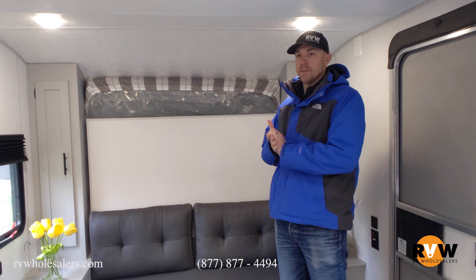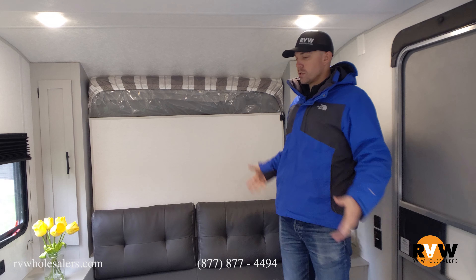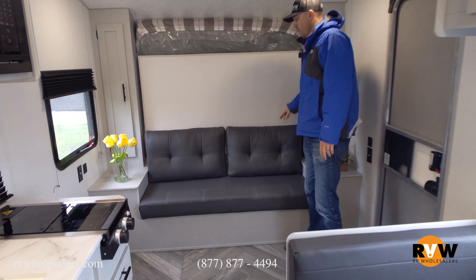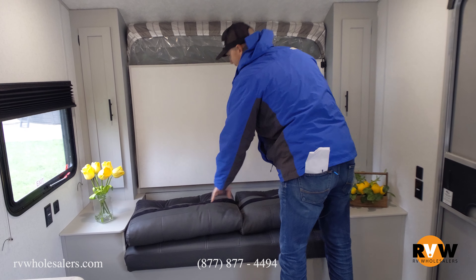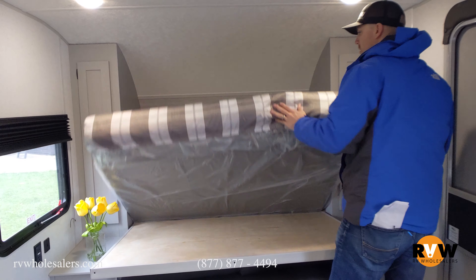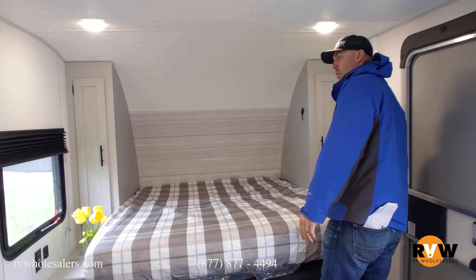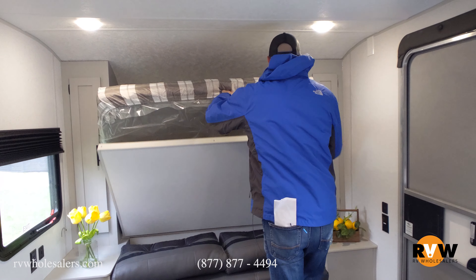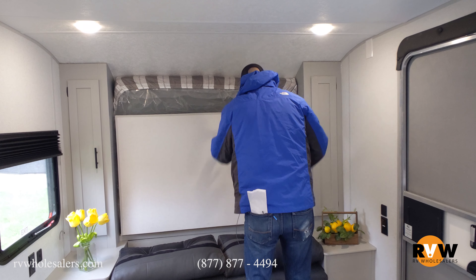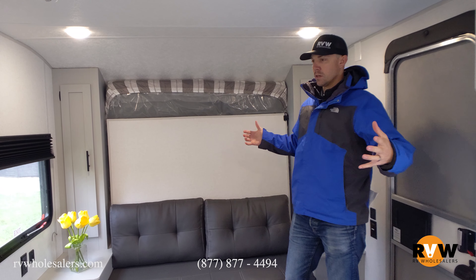So up here in the front of the 167 Wildwood FSX, you have the rear bathroom. The nice thing is it does have a Murphy bed up front, so it still gives you plenty of floor space. There's also a full-size dinette. This will fold down into a bed — just put the cushions down or move them out of the way, lift up on that, and it drops down into a full-size mattress. It takes about 30 seconds to set up, and you can pin it up so it's not bouncing around. This gives you more floor space and a more compact unit.